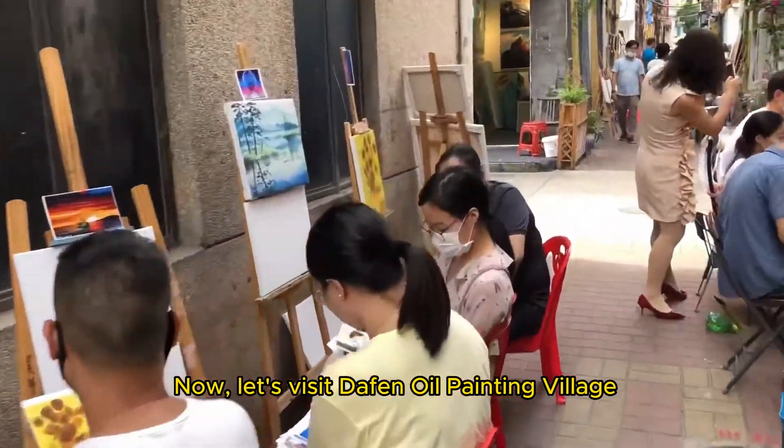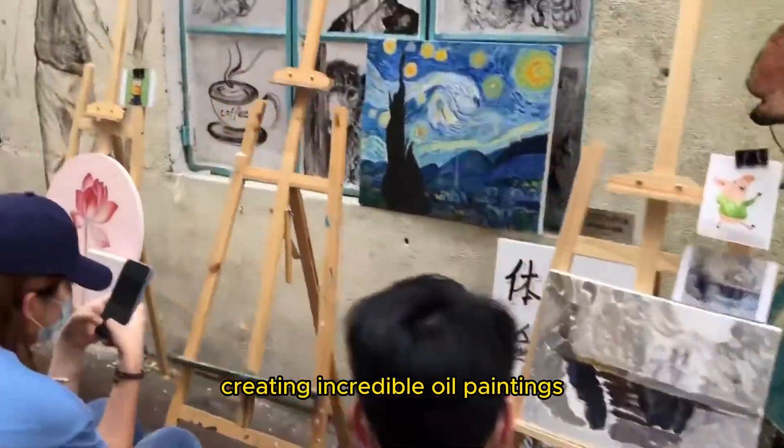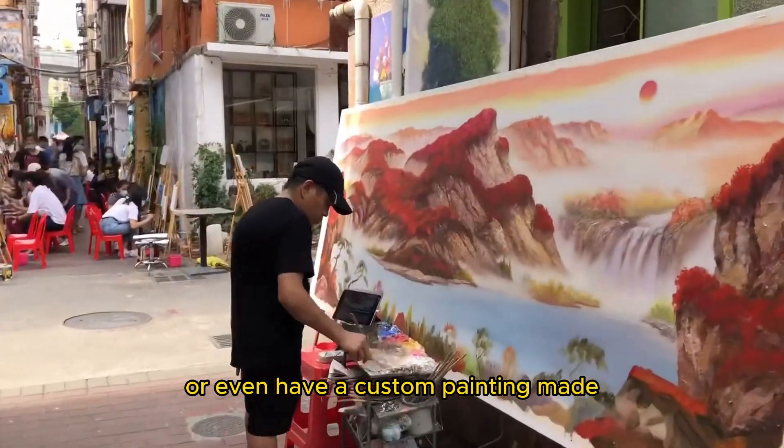Now, let's visit Dafen Oil Painting Village, a unique neighborhood where you can witness artists creating incredible oil paintings. You can purchase artworks or even have a custom painting made.